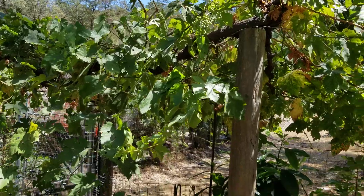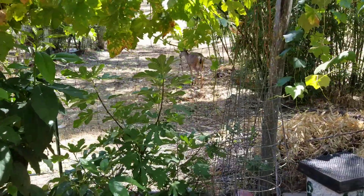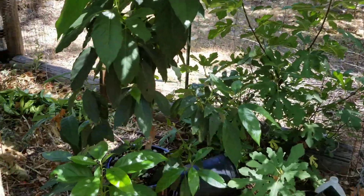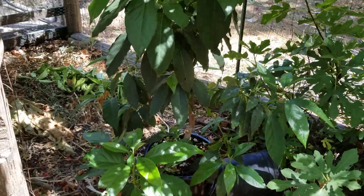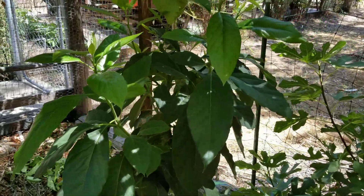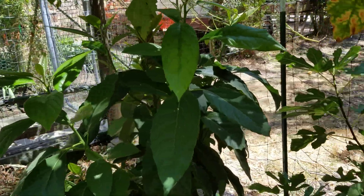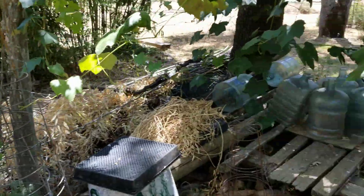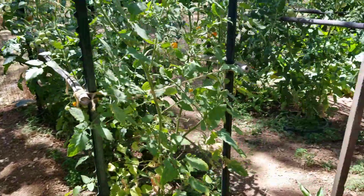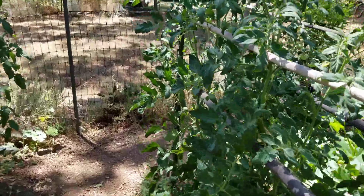The grape arbor — and there's a deer back there hanging out in the shade of the bamboo. There's my beautiful avocado tree, grown from seed. Looks like she needs to be pruned again.